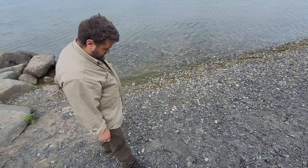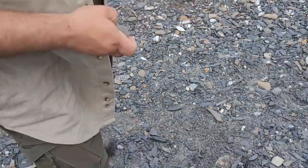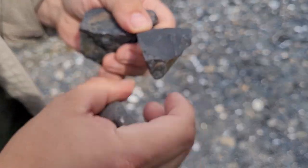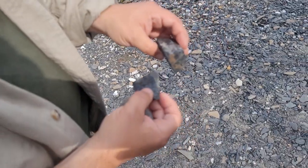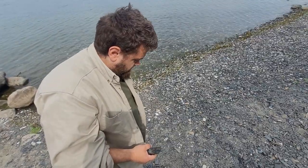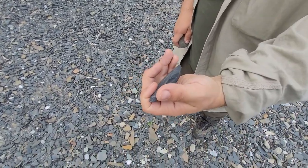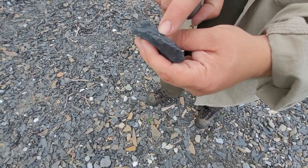So amongst all this slate here mixed in, there's little tiny pieces of chert that kind of looks like slate. Knock a flake off — chert. It's damaged, but it's definitely chert. Little tumbled piece of chert. That's pyrite in it, looks like.